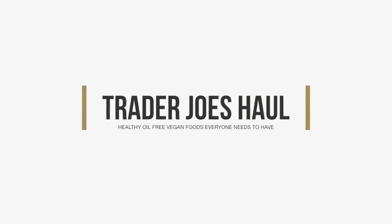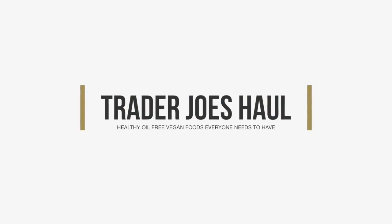Hey guys, welcome back to another video. Today we got all the goods from Trader Joe's. I'm going to be sharing with you guys my favorite must-have products from Trader Joe's. I have gotten so many requests for this video and I do have a lot of products that I exclusively get from Trader Joe's just because the quality is so much better than say Whole Foods or Sprouts or another store. So that's what today's video is going to be about.